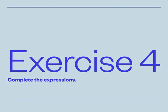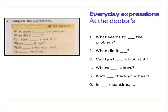And now we're going to look at exercise four: 'complete the expressions.' Everyday expressions at the doctor's. Number one: 'What seems to... the problem.' Two: 'When did it...' Three: 'Can I just... a look at it.' Number four: 'Where... it hurt.' Number five: 'We'd... check your heart.' And number six: 'In... meantime.' Now find the answers in the conversation in exercise one. Vamos a buscar estas frases y completar los huecos.